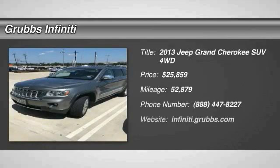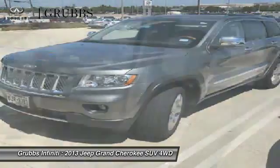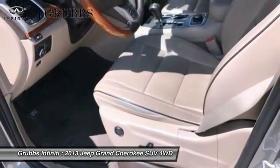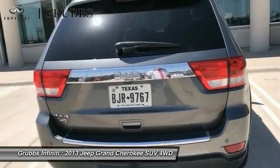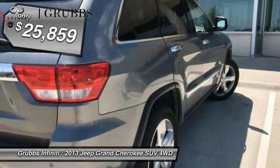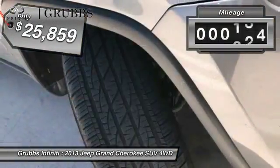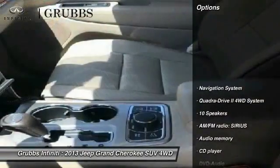Looking for the right vehicle? Check out the 2013 Jeep Grand Cherokee. The Jeep Grand Cherokee offers superior off-road capability comparable to that of the upscale Land Rover LR3. This makes the Grand Cherokee a fine choice for families who venture off-road or vacation in the mountains or other remote areas, and is priced below $30,000. This vehicle has less than 55,000 miles.